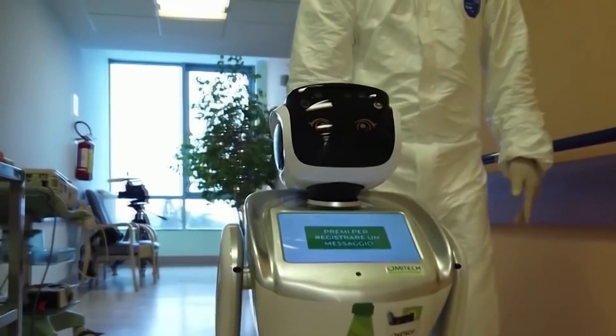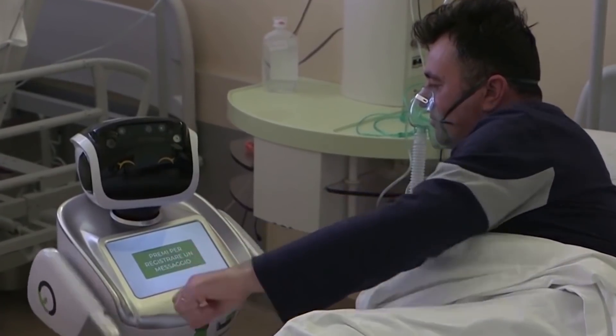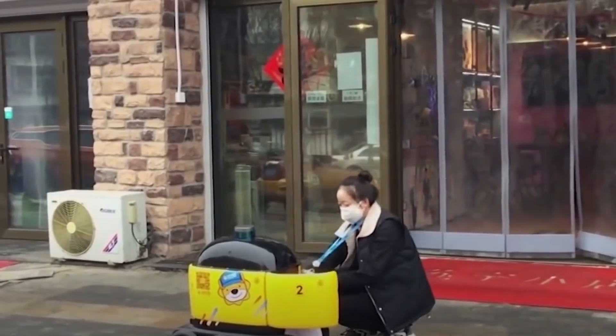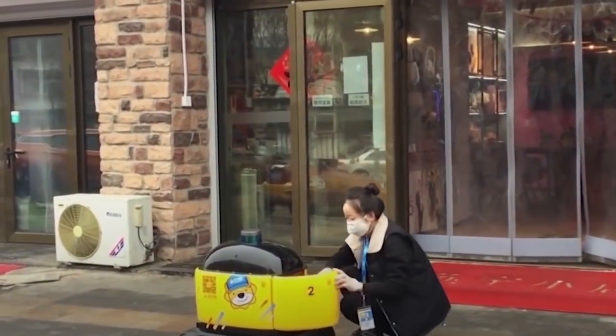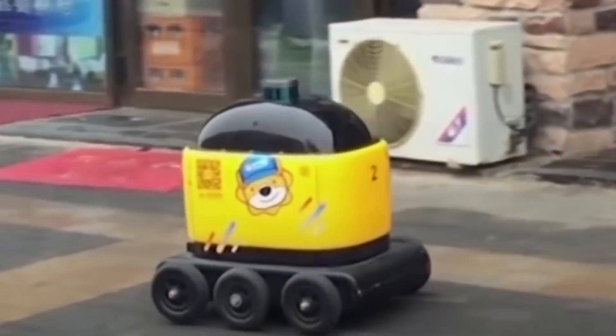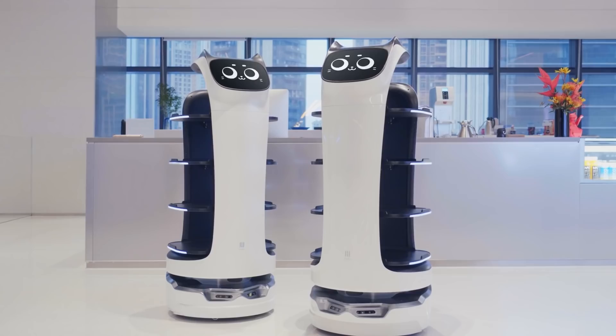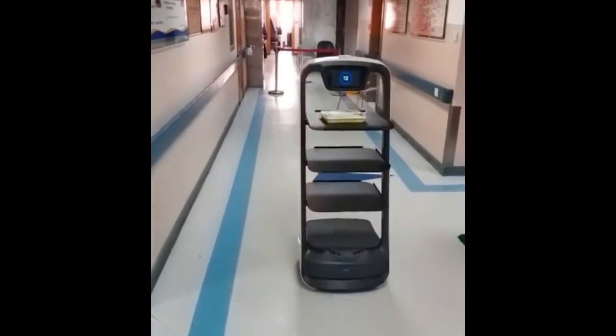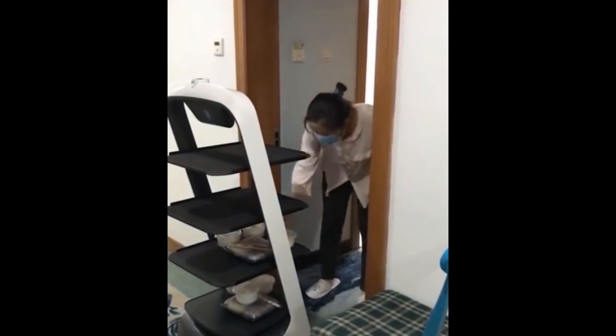Obviously, robots aren't susceptible to the virus, so they're being deployed to carry out many tasks, such as cleaning and sterilising, and also delivering food and medicine. This is all in an effort to reduce human-to-human contact. Purdue Technology, who produce catering robots, have sent fleets of their robots to hospitals and hotels around China. The robots help serve food to those infected or in quarantine, limiting human interaction.